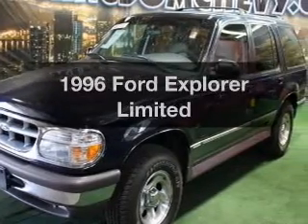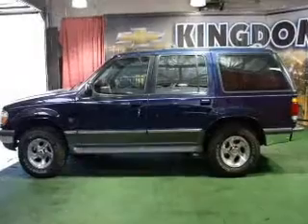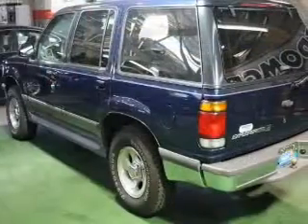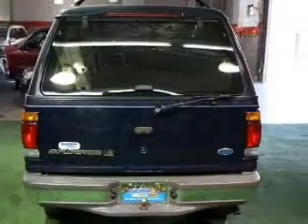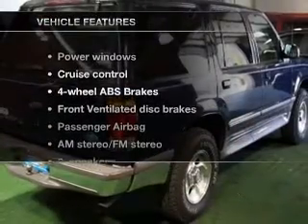Everything you need under one roof with this great vehicle. With a powerful eight-cylinder engine, the powertrain includes four-wheel drive driven by an automatic transmission. Stand out from the crowd with premium wheels. Treat yourself to the splendor of a premium sound system. The anti-lock braking system will keep you safe on the road.